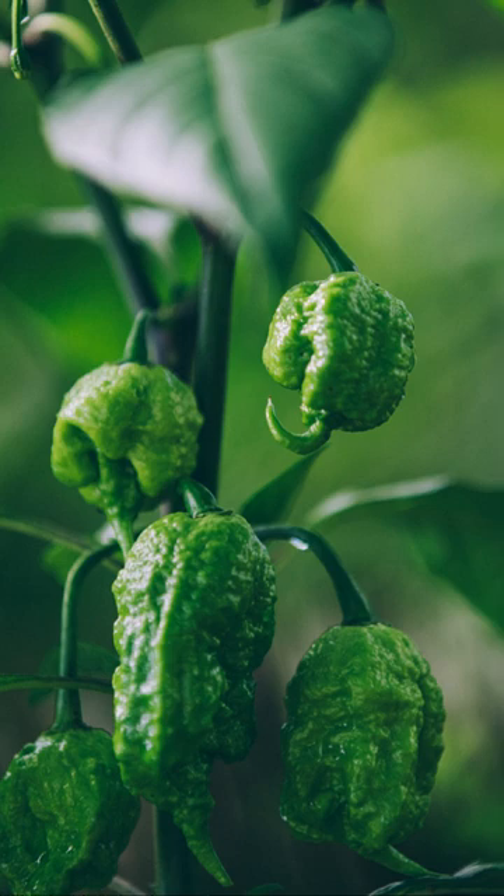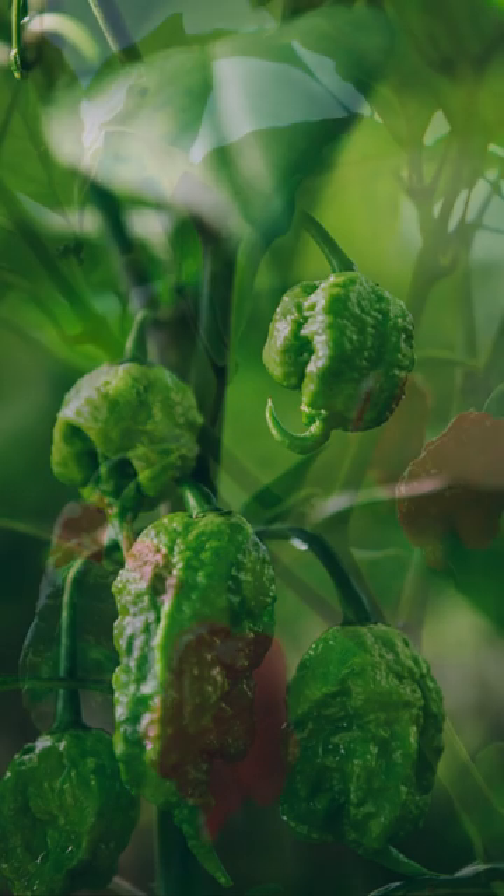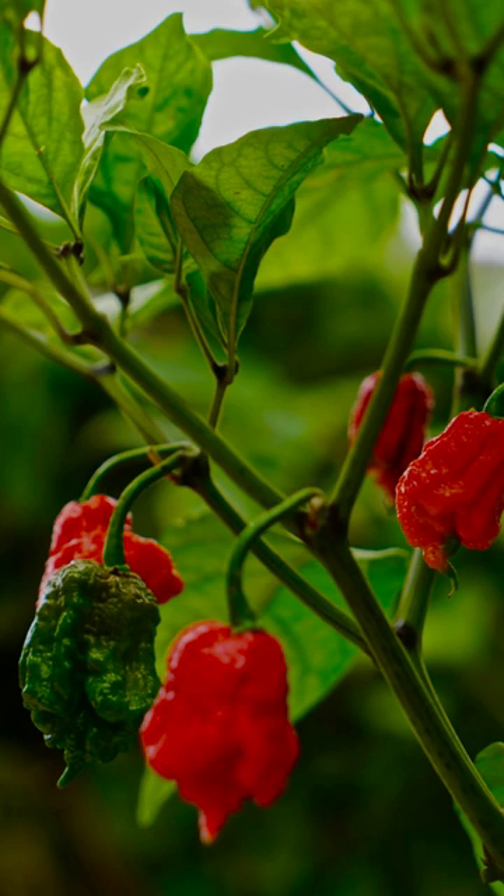The plant is sensitive to frost and requires warm temperatures. It's best in USDA zones 9 to 11, but some in zone 8 have expressed success growing this fiery crop.